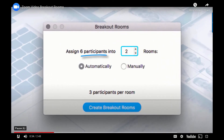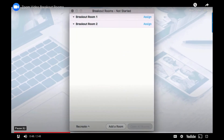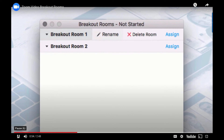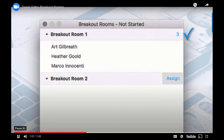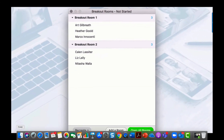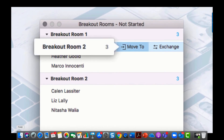Zoom will take the number of participants and try to create rooms with an even number of participants in each. You can use the automatic function or manually assign participants to rooms. Once you're ready, click Create Breakout Rooms. Here you'll see the rooms that have been created, with options to edit or delete the room name. If you click Assign, you'll see the list of all your participants with checkboxes to select who goes in that group. You can also move a participant out of one room into another by highlighting their name.